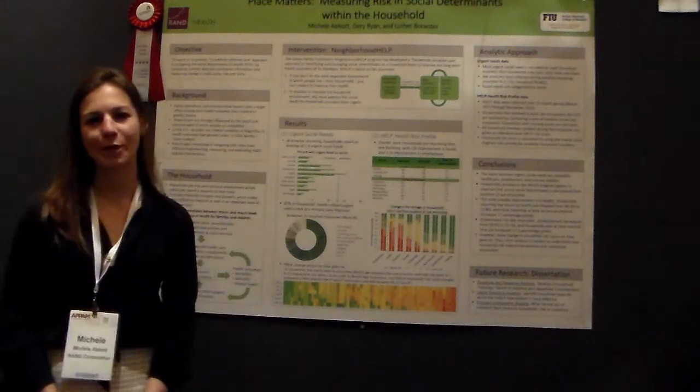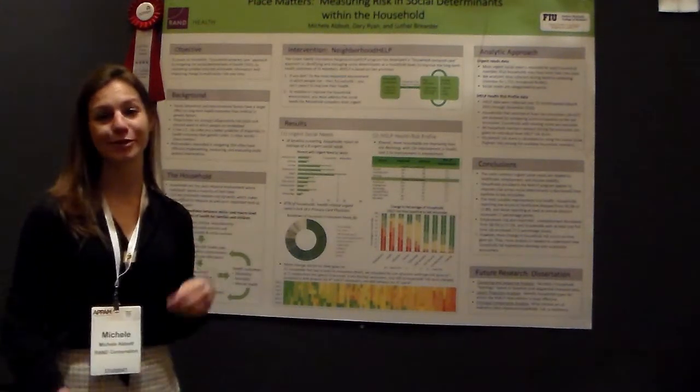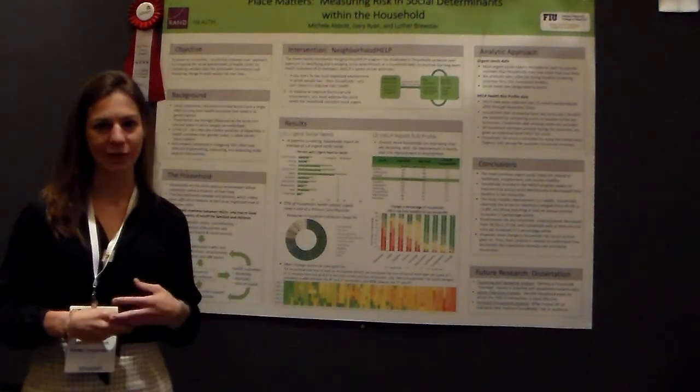Hi, I am Michelle Abbott. I am at the Pardee Ranch Graduate School and today I'm presenting preliminary results of what will become my dissertation focused on the social determinants of health at the household level.